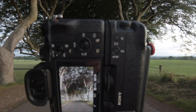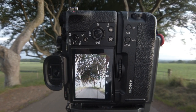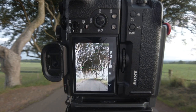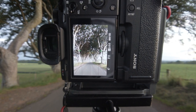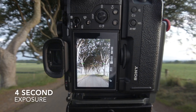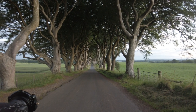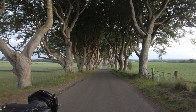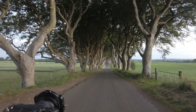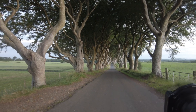My settings currently: compositionally, straight down the center, trees either side — not too complicated. My settings are f11, ISO 100, and a quarter of a second. I chose f11 because I want the whole tree line to be in focus as far as the eye can see. I don't mind it falling off in the background, and that's the shutter speed it gave me.